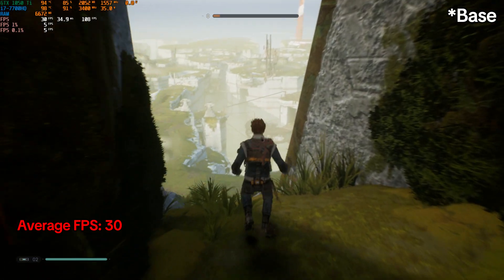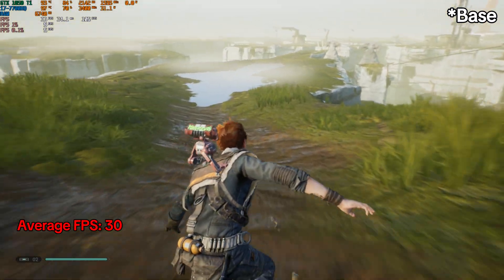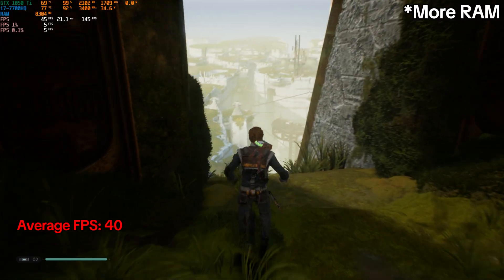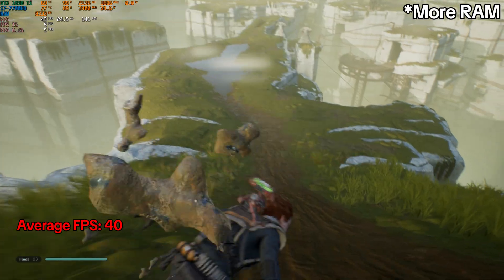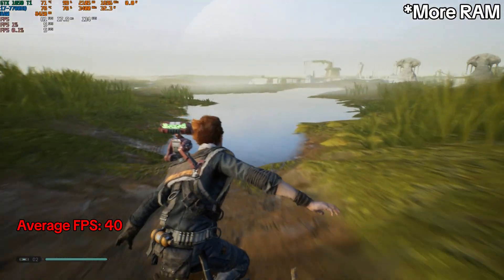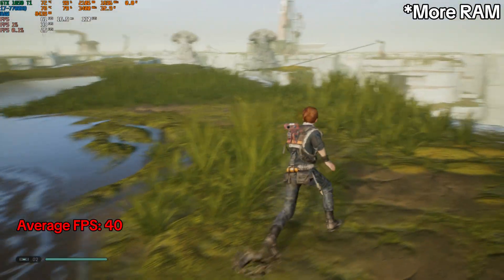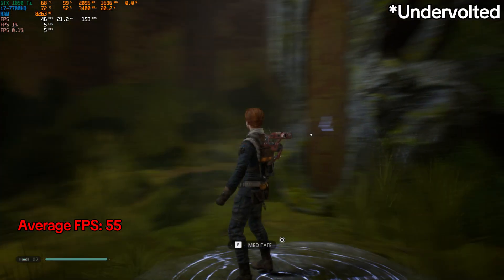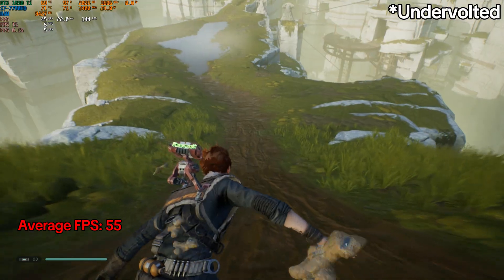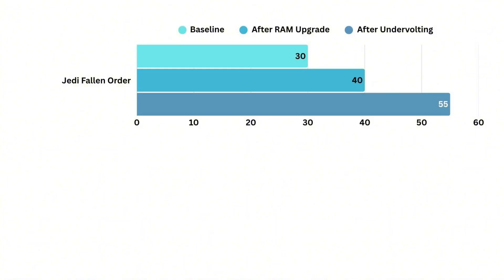And finally, Jedi Fallen Order, which was the biggest surprise. At stock, it ran around 30 frames per second with consistent dips that made it pretty much unplayable. After upgrading to dual-channel RAM, performance jumped to about 40 frames per second, which was already a lot more comfortable. This game streams a lot of assets as you move through the world, and single-channel RAM with only 8GB was really holding it back. But after undervolting, performance climbed all the way up to 55 frames per second and stayed stable throughout — no sudden drops, no stutters, just smooth gameplay. That's nearly double the stock frame rate.